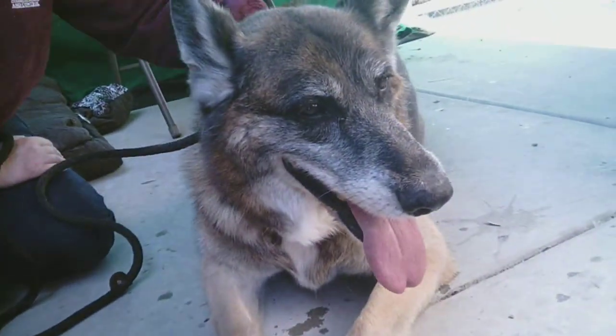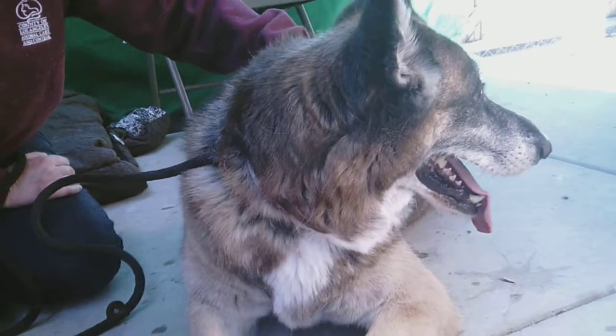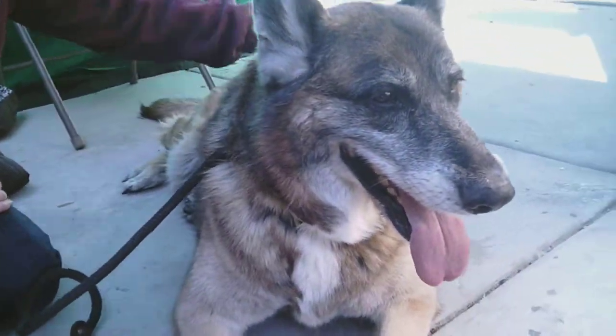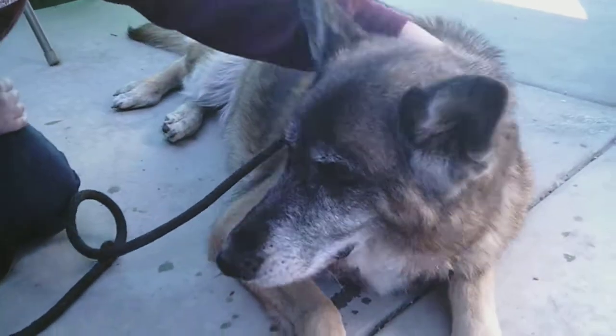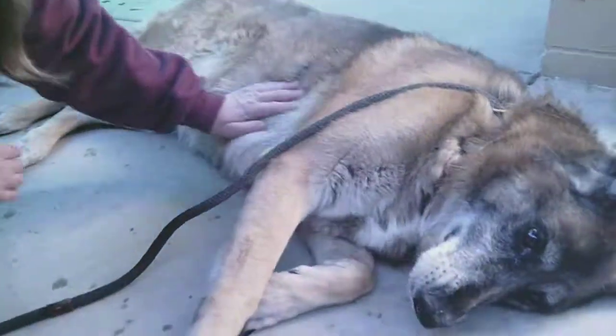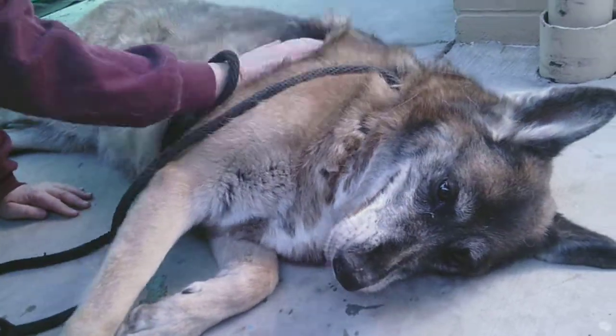We would love to see her with an active family who's going to take her out and get her some exercise. But of course, as a senior, she's not going to need too much before she's ready to come back in and just hang out with you and roll over for some head pets and belly rubs — just like that. She's like, this is exactly what I want.